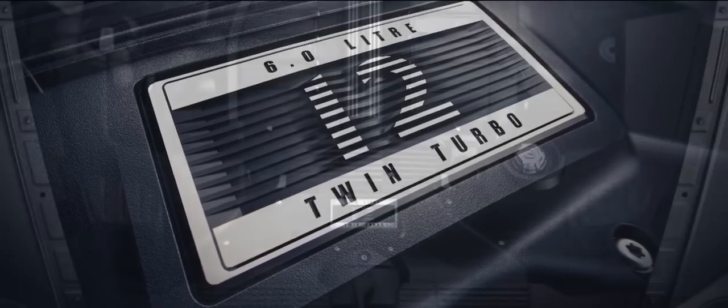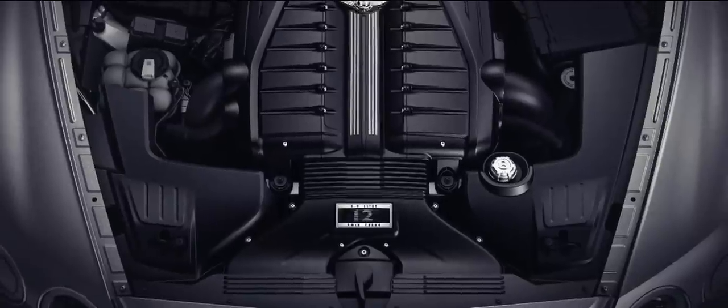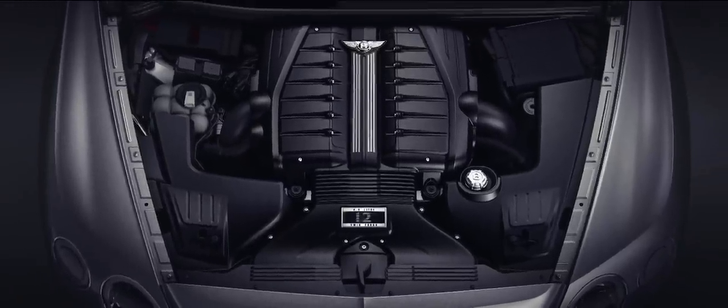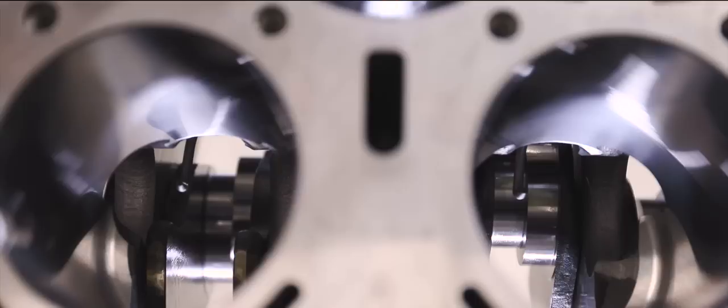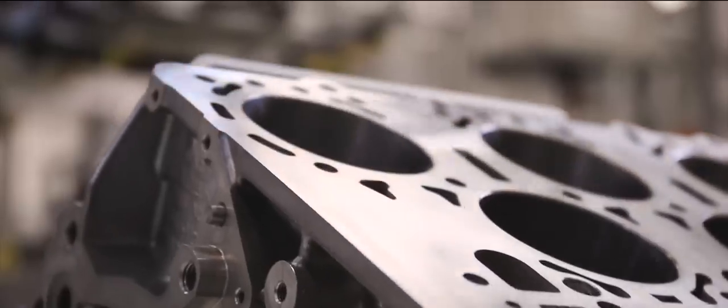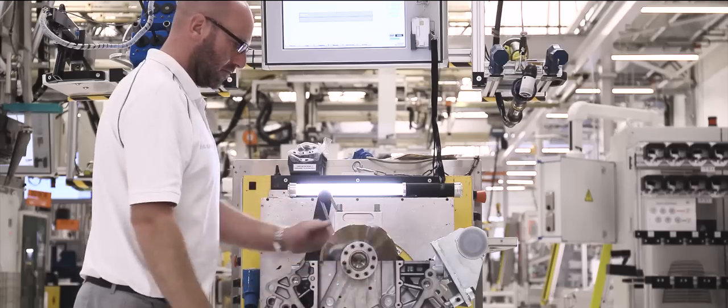Our target at the start of this project was to deliver the ultimate performance and luxury in an SUV, and this means that our engine had to have targets that were far above anything else that anybody else is doing in the market. The Bentayga will launch with a brand new W12 engine built right here in Crewe, in a brand new facility specifically designed to go into this new car.